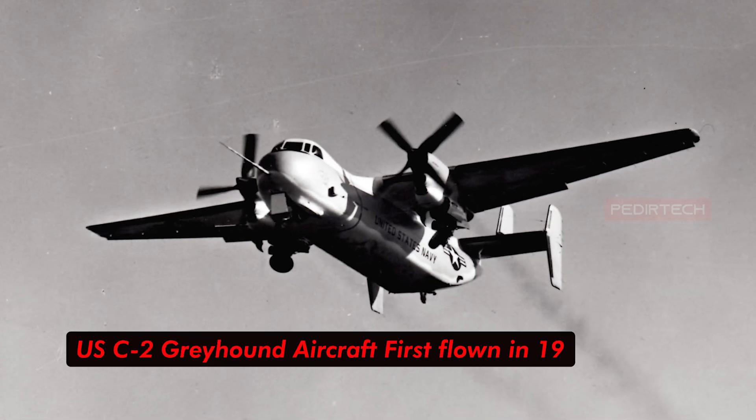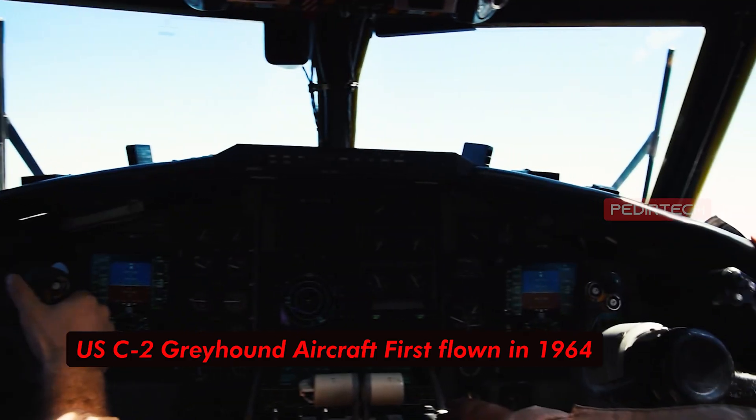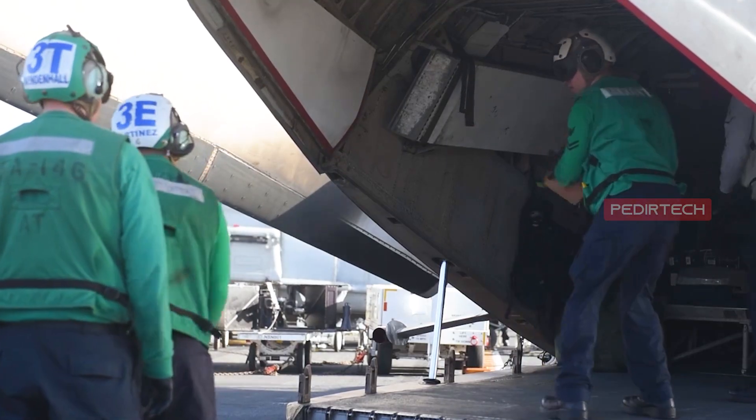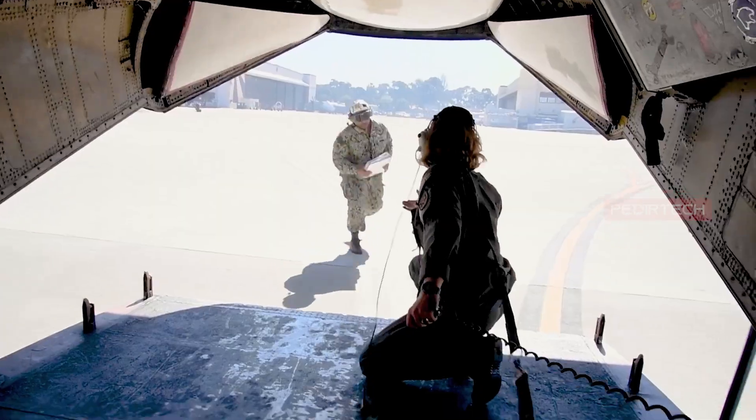First flown in 1964, the C-2 Greyhound has a distinctive stinger tail and is capable of carrying up to 10 tons of cargo or up to 26 passengers.